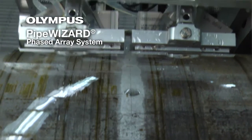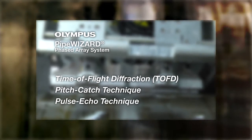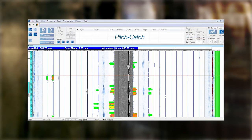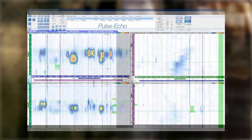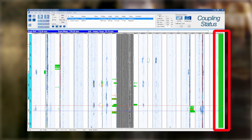The Pipe Wizard uses multiple techniques in tandem to ensure complete coverage of the weld. Time of flight diffraction detects porosity and vertical cracking in the volume. Pitch-catch detects lack of fusion in the weld bevel, and pulse echo detects flaws in the root and cap. During acquisition, a B-scan displays the root and the volume of the weld, and the coupling status is also continually monitored on the screen.